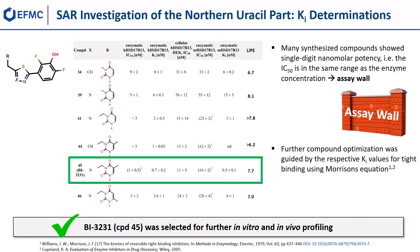Next, we investigated the northern part in combination with the best five-membered heterocycles and the optimized 2,6-difluorophenol. All synthesized compounds achieved a potency range in the enzymatic human and mouse HSD17b13 assays where the IC50 values were in a similar range as the enzyme concentration, thereby hitting the assay wall. Further compound optimization was therefore guided by the respective Ki values for tight binding inhibition using Morrison's equation.